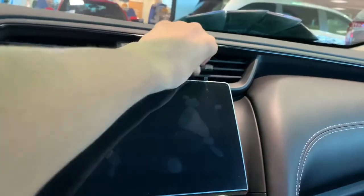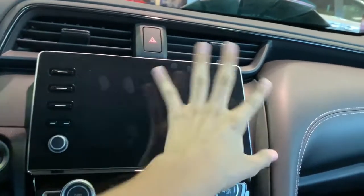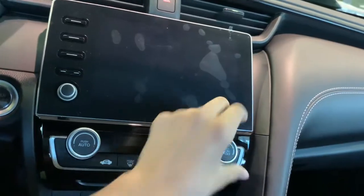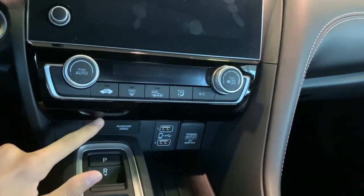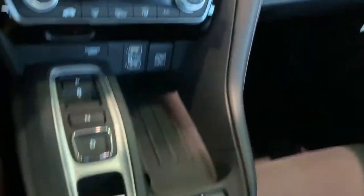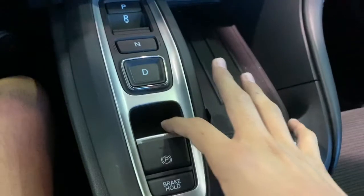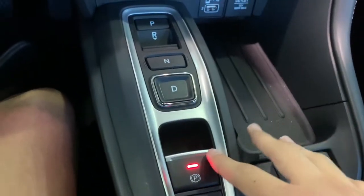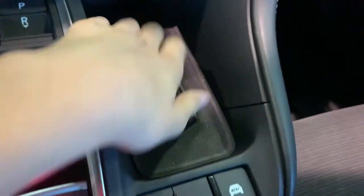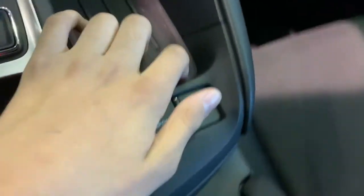You do have two nicely sized air vents as well as your hazards button right here, infotainment system, climate controls — not dual zone — as well as two USB ports with a 12-volt power outlet. The Insight has an eCVT transmission, electronic parking brake, and brake hold, as well as a phone cutout and your eco, sport, and EV electric mode.